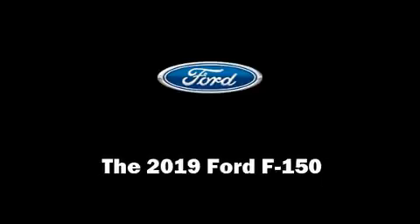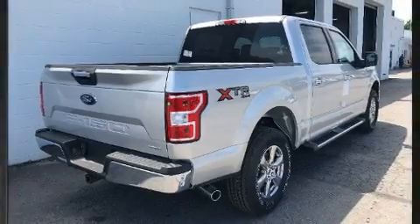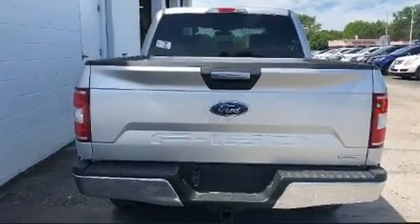Discerning drivers will appreciate the 2019 Ford F-150. It features an automatic transmission, four-wheel drive, and a refined six-cylinder engine.